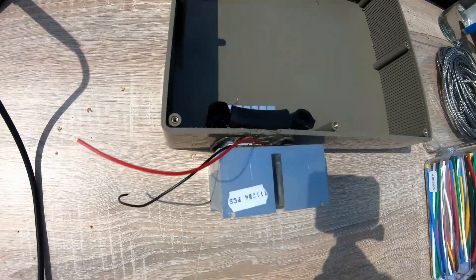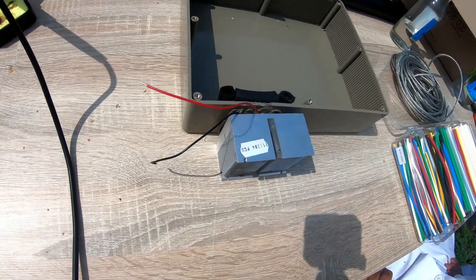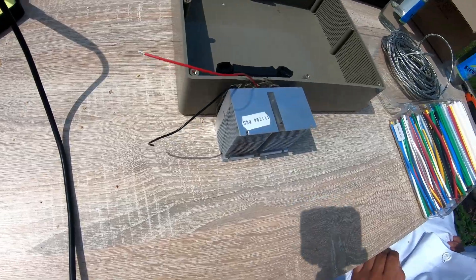We have a Peltier module here from Wakefield. The nominal power of this model is 34 watts — quite a good parameter for such a small module.